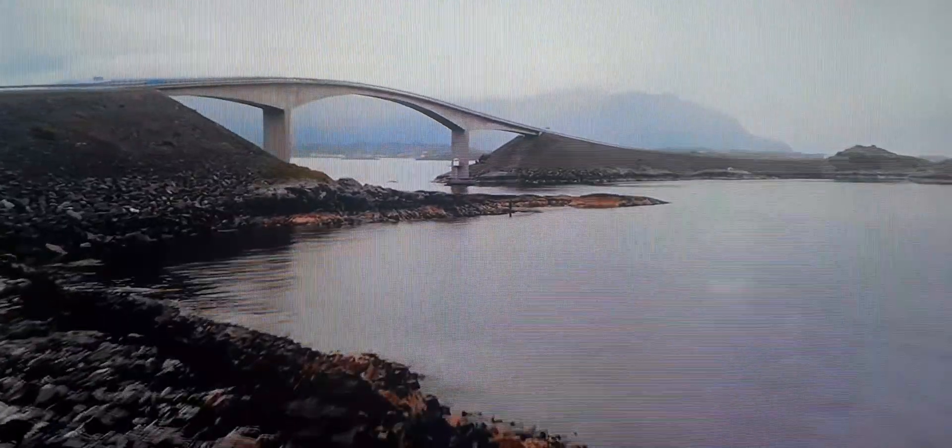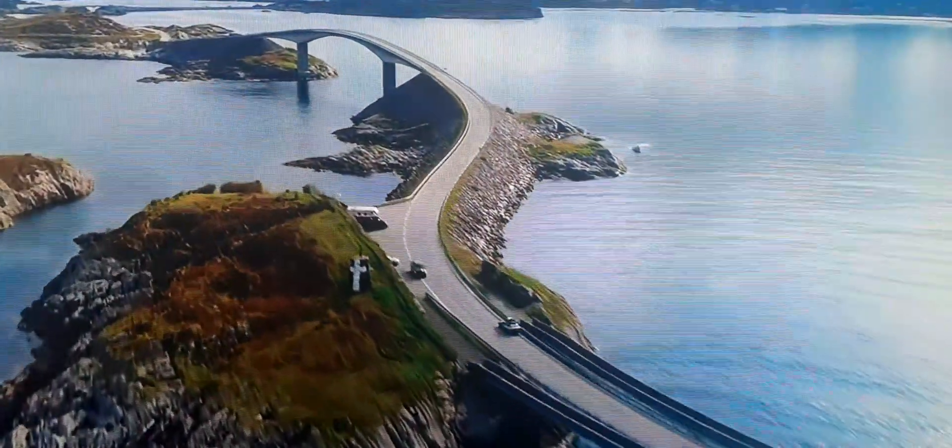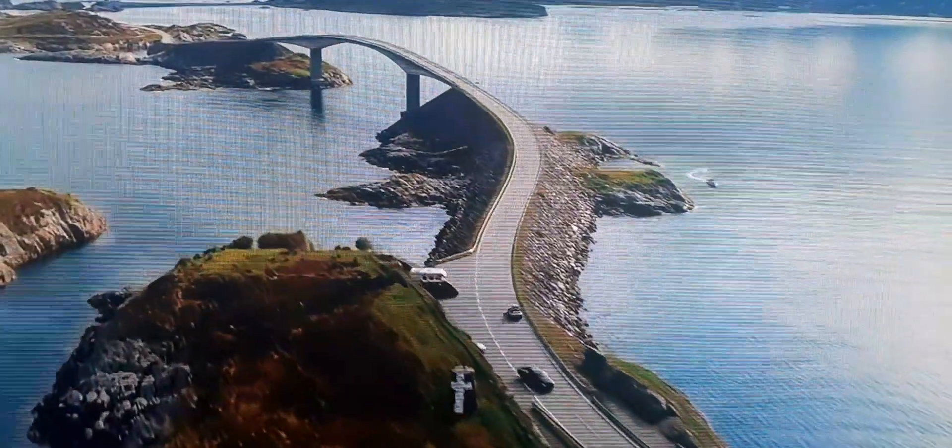It's made up of eight bridges and four resting places. The route is an impressive feat of engineering that won a construction of the century award.